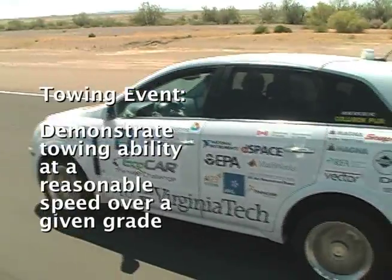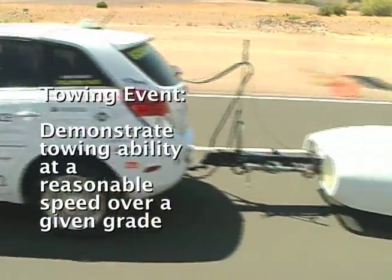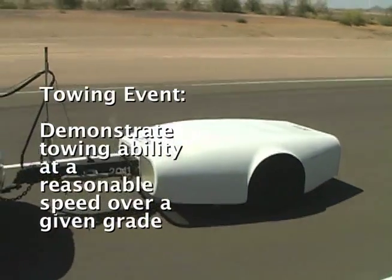Hello, I'm Chris. And I'm Brett. We're here to discuss how HEVT is going to complete the towing event of competition this week. The towing event is designed to simulate a 1,500-pound trailer on a 3.5% grade for 15 miles. The event must be completed within 20 minutes, which requires an average speed of at least 45 miles per hour.